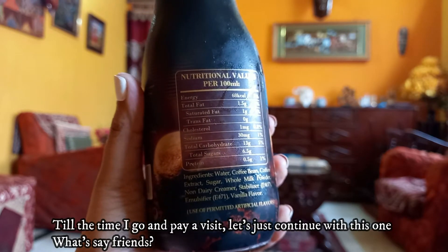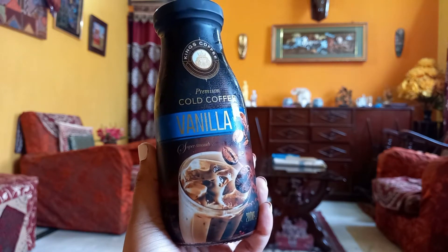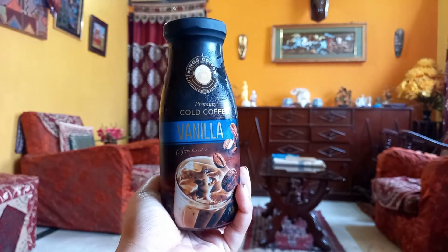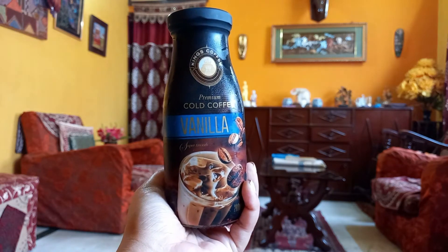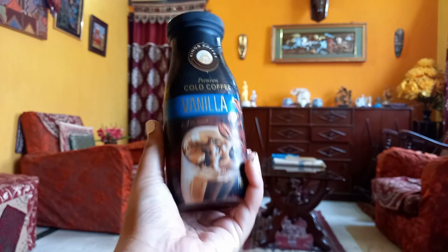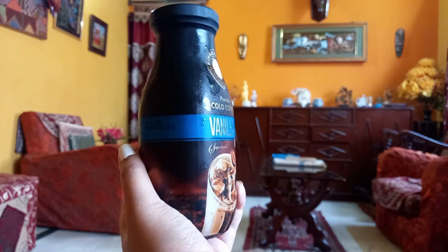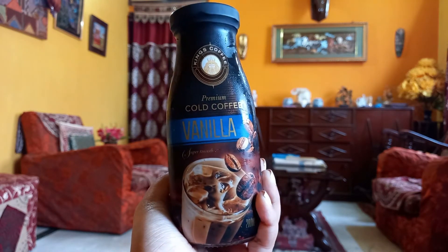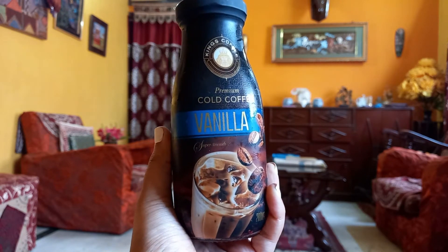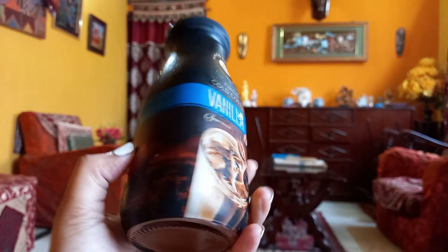First things first — the packaging. I freaking loved it! Look at the bottle — it's classy. It is a glass bottle so it's quite delicate, but I loved it. This beautiful black bottle with the image of ground coffee beans, a brownish and blackish combination with golden words. It is quite spill-proof — big thumbs up to the packaging.